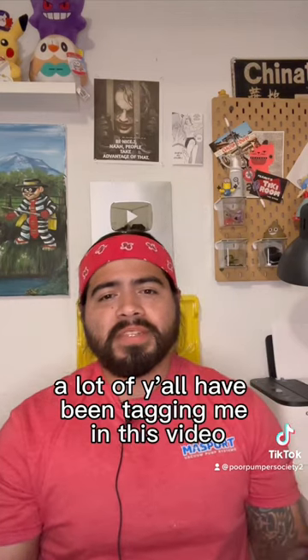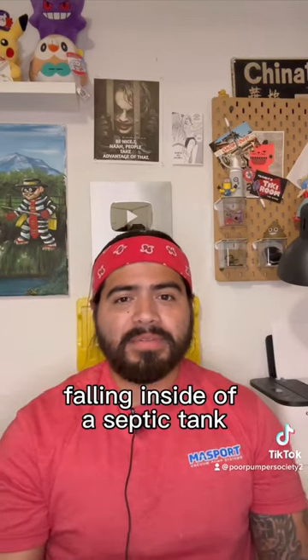A lot of y'all have been tagging me in this video of an Amazon delivery driver falling inside of a septic tank.